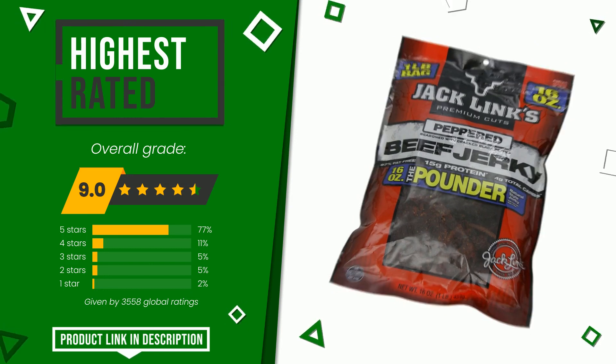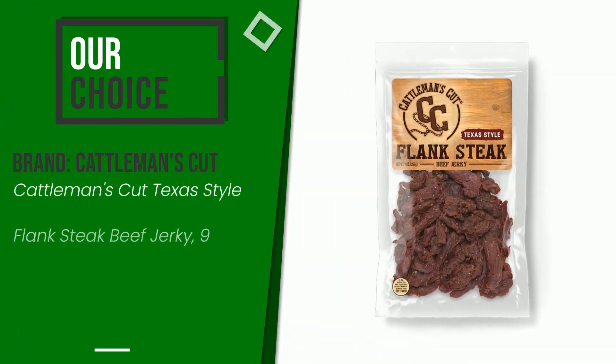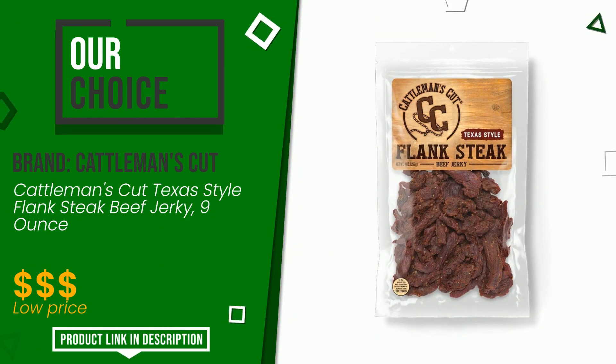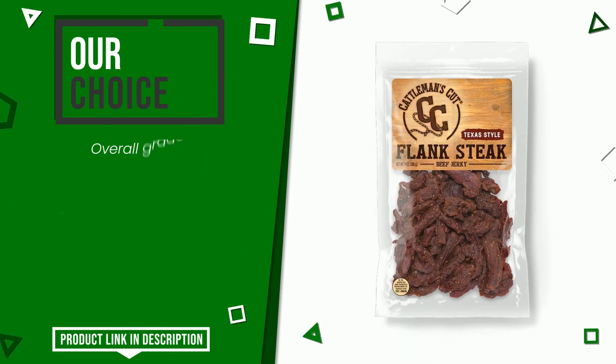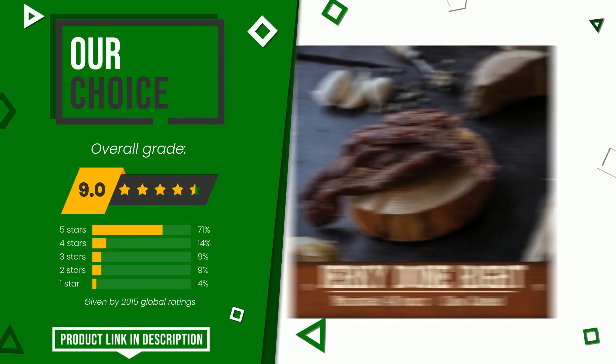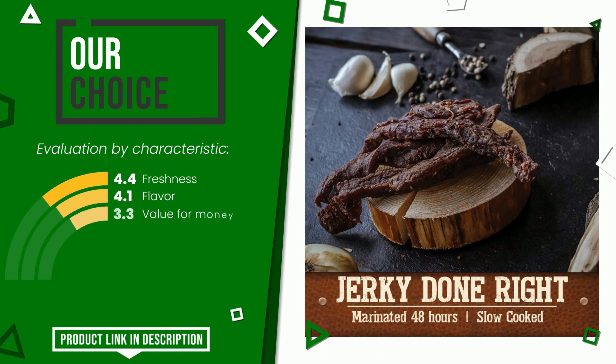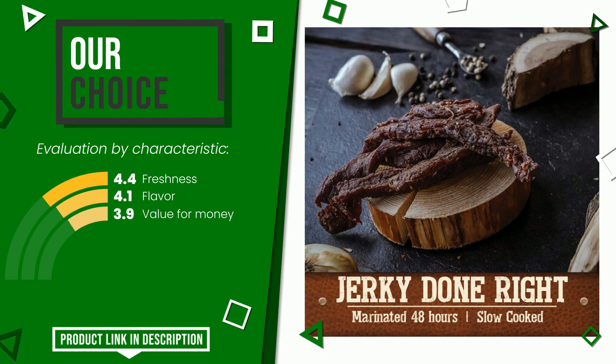This product made by Cattleman's Cut earned a rating of 9 out of 10 total points. We evaluate it as the best choice. Its merits are freshness, flavor, and value for money. If you are interested in this product and want to know more or simply want to know its price, click the link at the bottom of the video description.